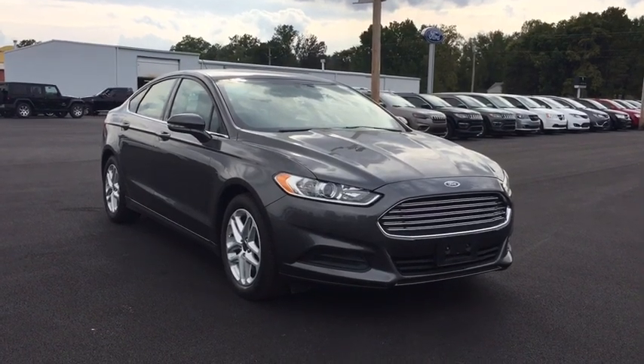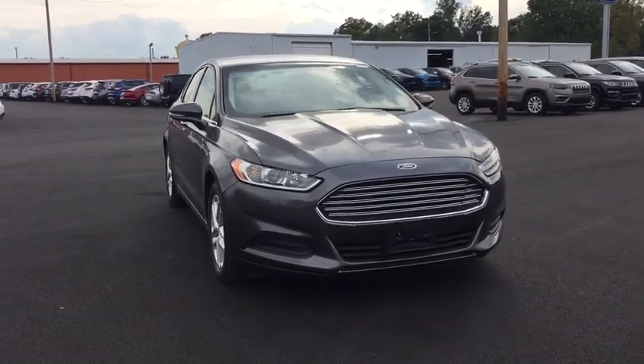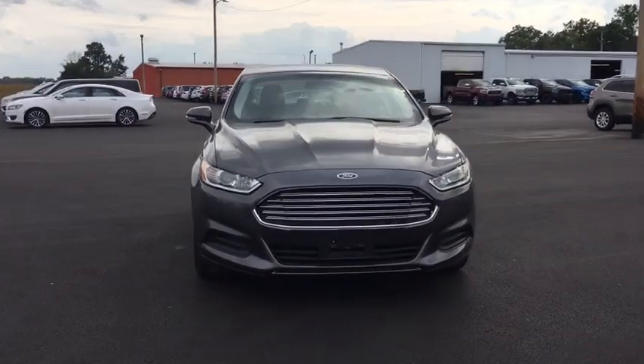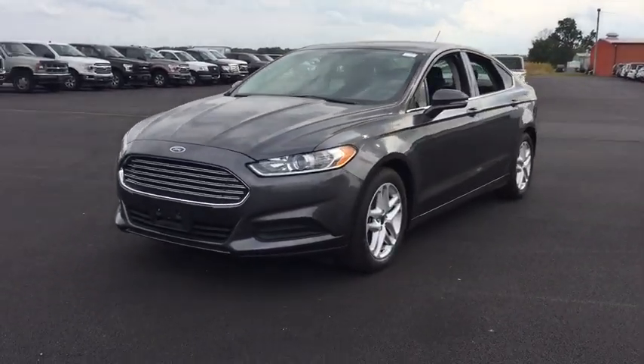Take a ride in the 2016 Ford Fusion. You can have both impressive power and great economy in a Fusion. This vehicle has less than 60,000 miles. Here are some of this vehicle's great options.